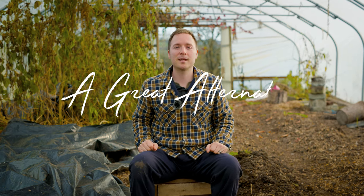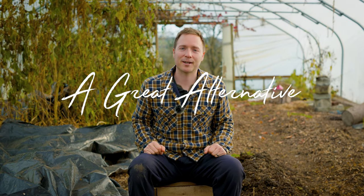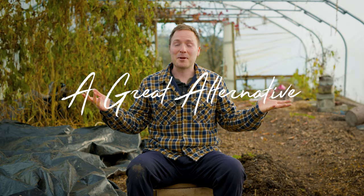Hey everyone, welcome to A Great Alternative. We're here again at Glass Bren in the month of December, the agro-ecological permaculture market garden. It's been a great year telling the story of Glass Bren and getting to know Abel and the rest of the family.